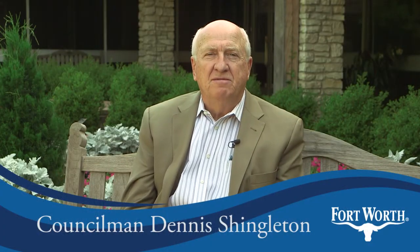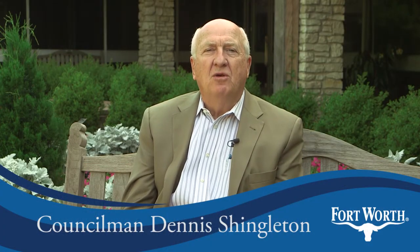Hi, I'm Councilmember Dennis Shingleton. The Fort Worth Botanic Garden was the first in Texas. That's a point of pride, but it's also a liability.